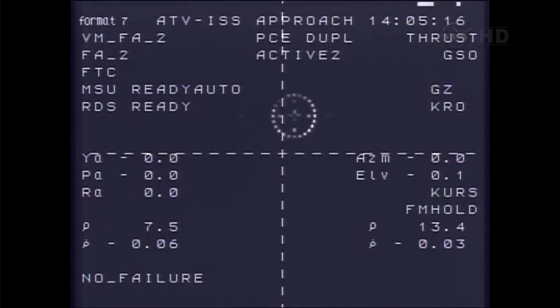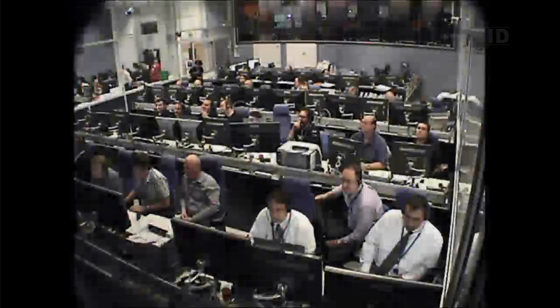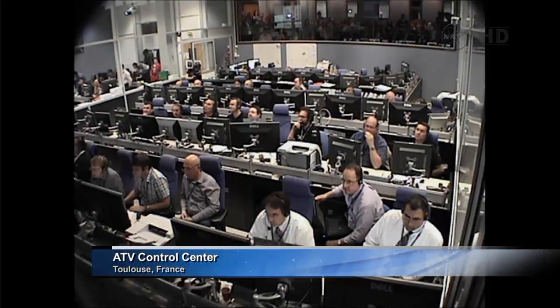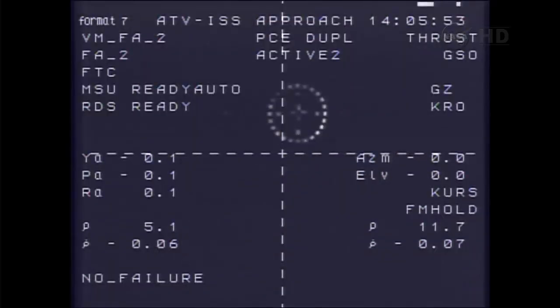Target is in the center, 0.06, all systems nominal. 6 meters by the range roller, 0.06, target is in the center of the corridor, systems are nominal. Inside 6 meters now. Rate of closure less than one-tenth of a meter per second. Target in the center, systems nominal.